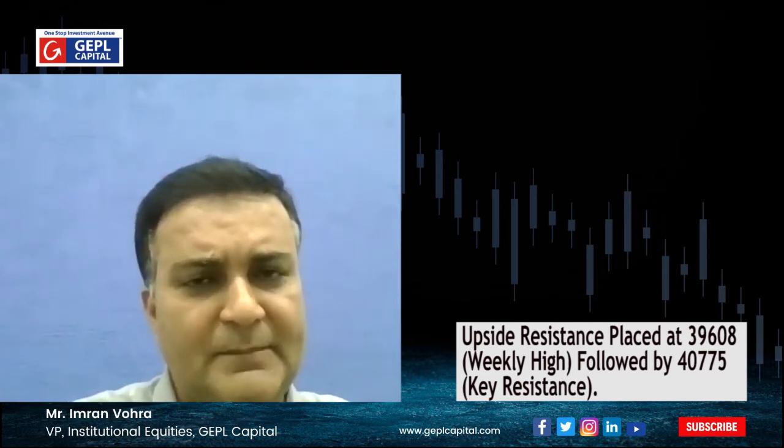Talking about the support and resistance levels, crucial support for Bank Nifty is placed at 37,963, which is the current week low, and below that at 37,111, where the 20-week simple moving average is placed. While major supply is placed at 39,608, which is the previous week high, and on the higher side, major supply is placed at 40,775.